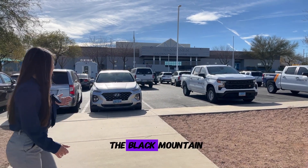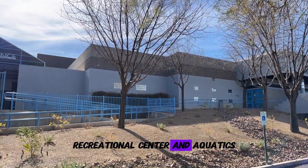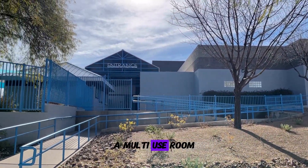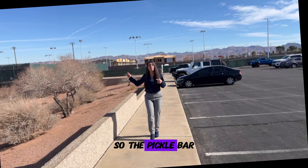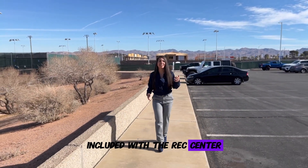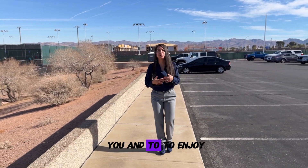As you can see behind me is the Black Mountain Recreational Center. The Black Mountain Recreational Center and Aquatics has a fitness center, a cycling area, a multi-use room, racquetball, tennis courts, and even a vending area — it's about 41,000 square feet. The pickleball courts that you see behind me are also included with the rec center, and as you know, pickleball has been a growing sport among many community members.